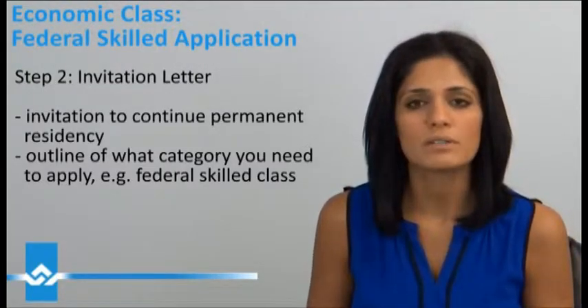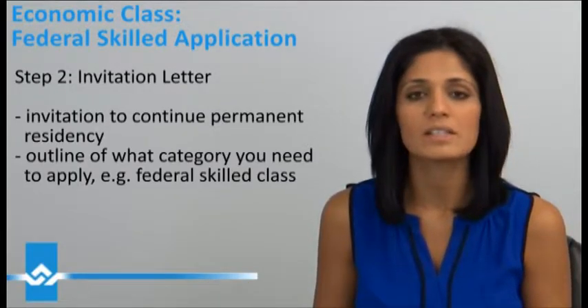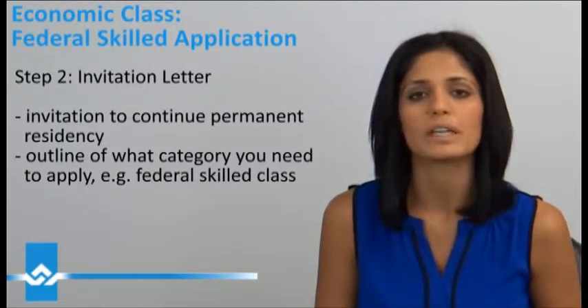In that letter, the Government of Canada will outline under what category they want you to apply, whether it being the Canadian Experience Class or the Federal Skilled. Let's assume that you get a letter that says the Federal Skilled application.